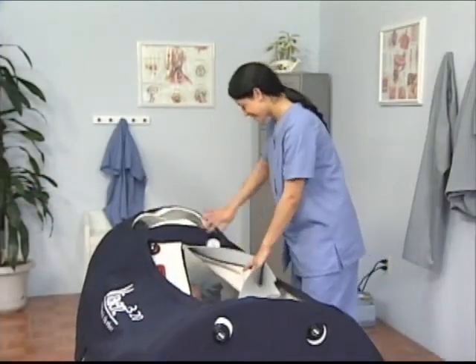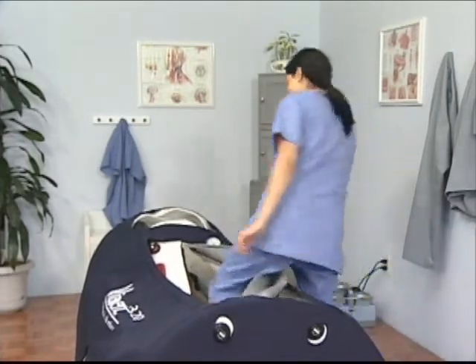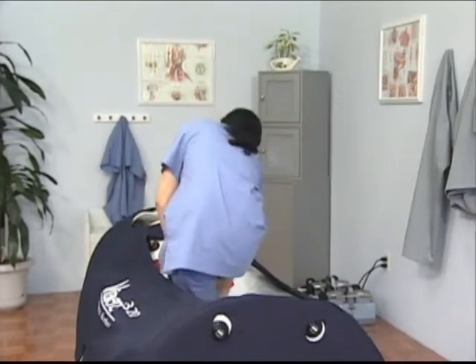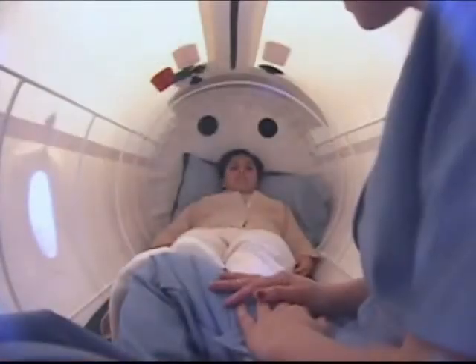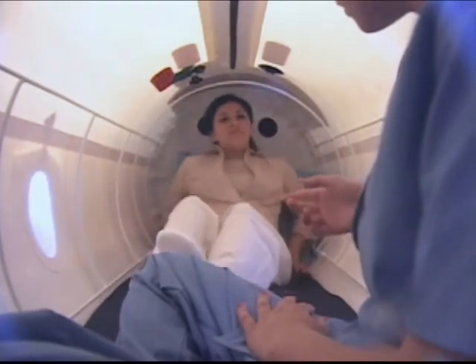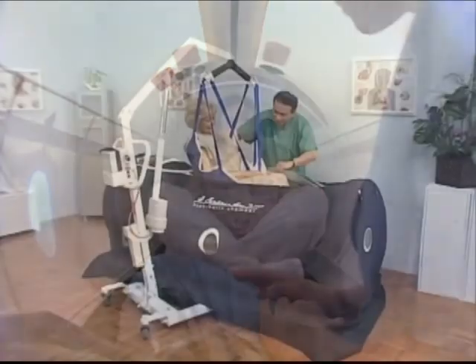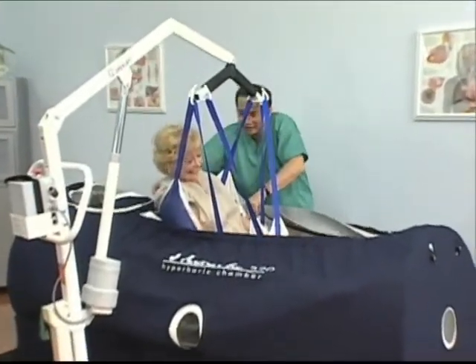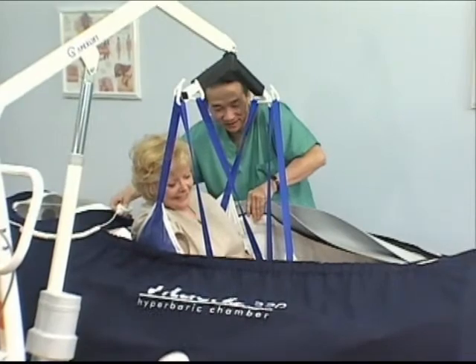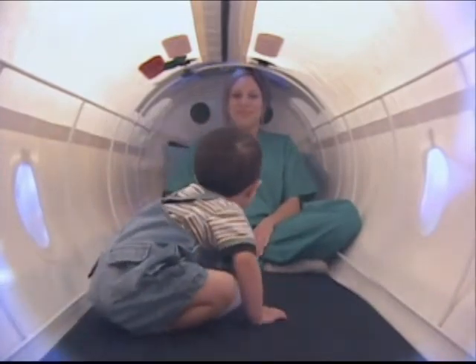The mild hyperbaric chambers offer flexibility for every type of patient. If assistance is required, the patient can be accompanied into the larger chamber for treatment, which can comfortably fit two people. With a lift system, a person may be easily placed into the chamber with the help of an attendant, and children who require treatment can receive it simultaneously with an adult.